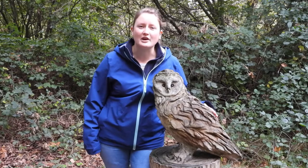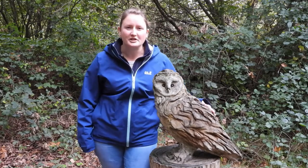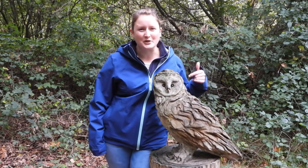Hi everyone and welcome to another episode of Animal Shorts. Today we're in the New Forest in Hampshire and look what we found — a barn owl. Now it's not a real barn owl but it will do for this video.